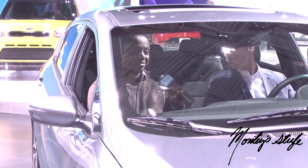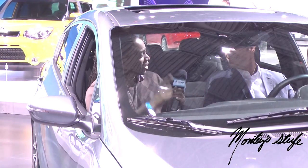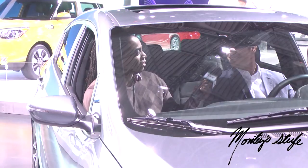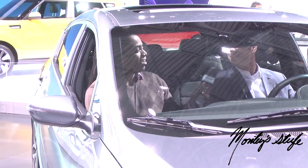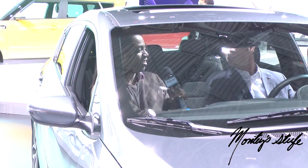Meet you soon at the Monticello Racetrack upstate. Sounds good. Have you ever been there? Yes. Good track. Great. Mike, thank you again. Absolutely, appreciate it.